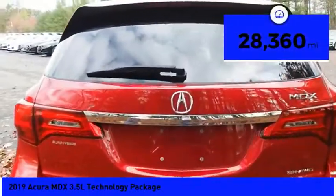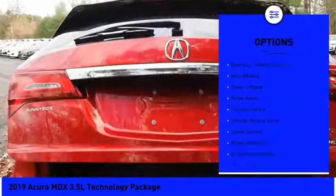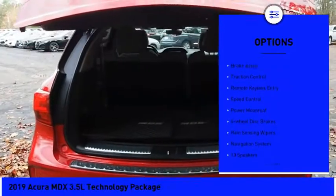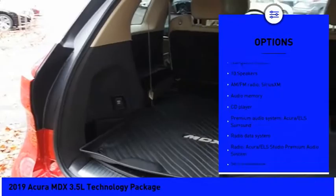This vehicle has less than 30,000 miles. Here are some of this vehicle's great options: electronic stability control, alloy wheels, power lift gate, brake assist, traction control, remote keyless entry.